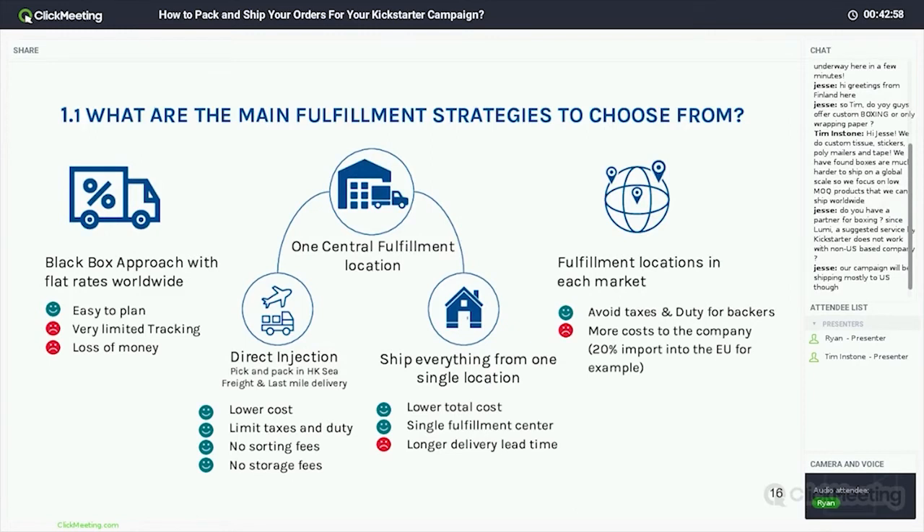The other option within central fulfillment is using standard couriers. This can also lower your total cost, and using a single fulfillment center is a little bit less complicated — you don't have to manage multiple locations. There is going to be a longer delivery lead time with both of these central fulfillment options, but with crowdfunding we're finding that's generally not going to be an issue.